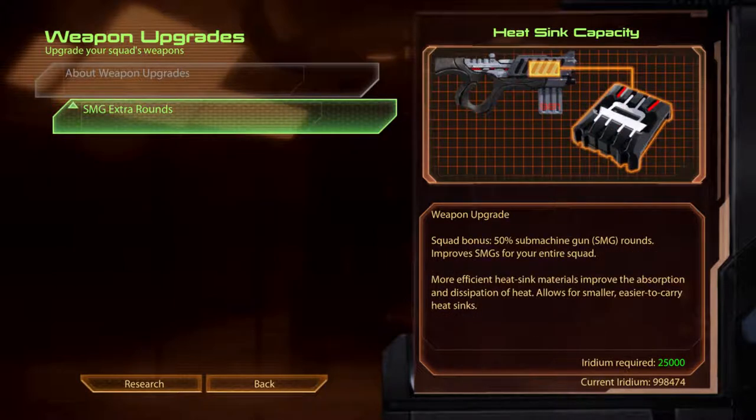SMG Extra Rounds. Heat Sink Capacity. More efficient heat sink materials improve the absorption and dissipation of heat. Allows for smaller, easier to carry heat sinks.